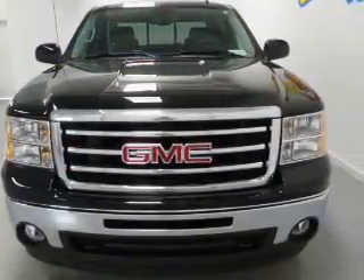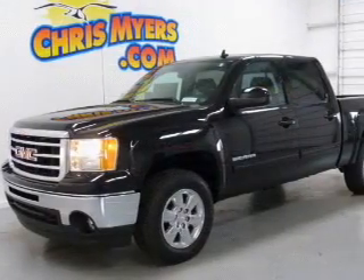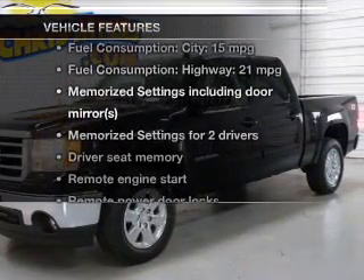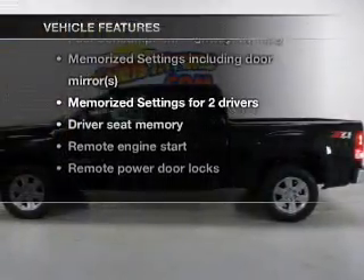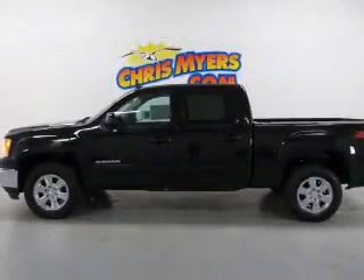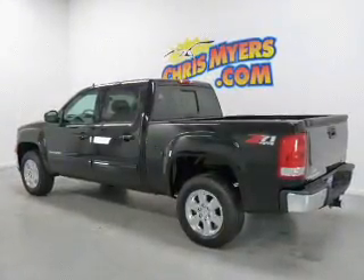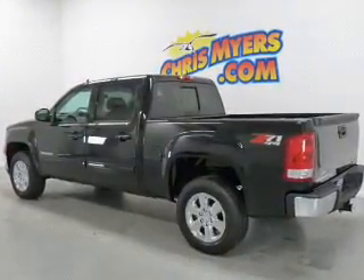Brake safely with the anti-lock braking system. Memory settings are just one of the extras, and with these notable features, you won't want to miss out on the opportunity to own this amazing ride. Keyless entry, leather seats, power door locks, power windows, cruise control, Bluetooth wireless, and an AM-FM stereo with a CD player.